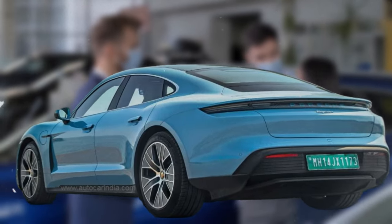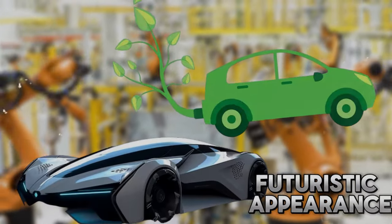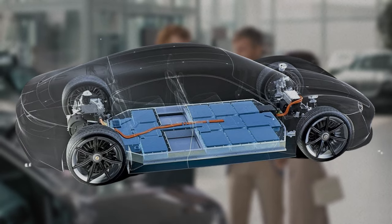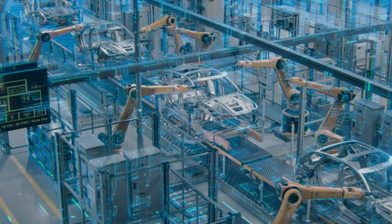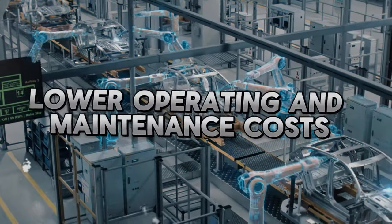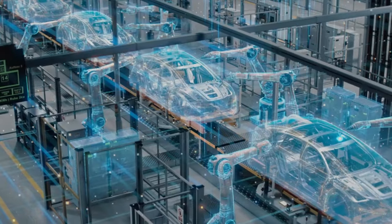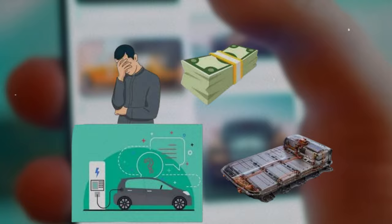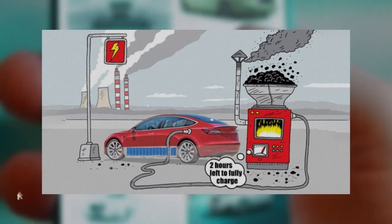Electric cars have been gaining popularity due to their zero-emission capabilities and futuristic appearance. They use batteries to store electricity, which powers electric motors that drive the wheels. While electric cars have several advantages over conventional gasoline cars — such as lower operating and maintenance costs, quieter operation, and instant torque — they also have several drawbacks, such as high initial costs, limited range, long charging times, and dependence on the availability and quality of the electricity grid.